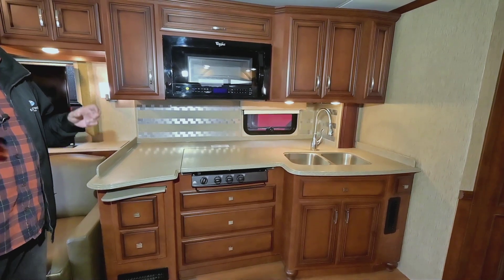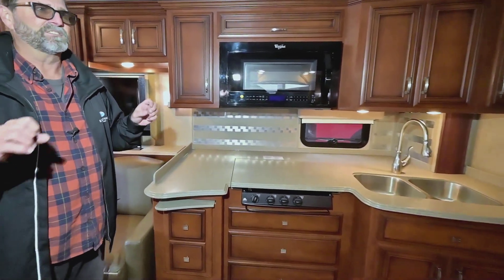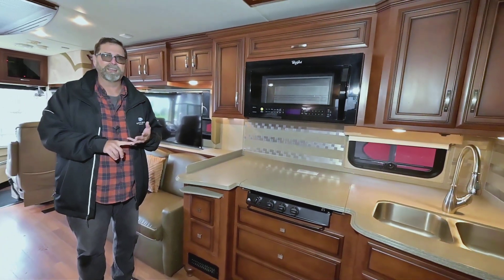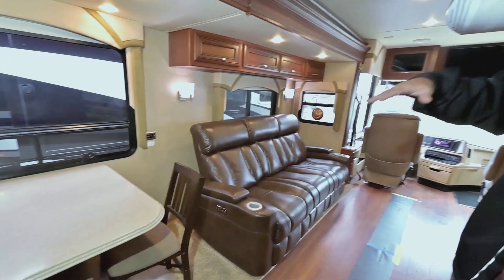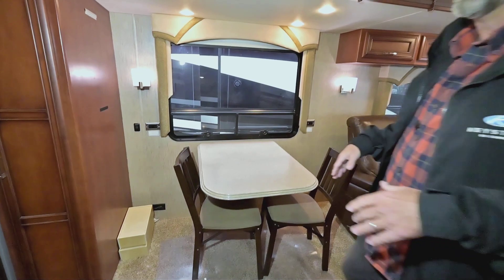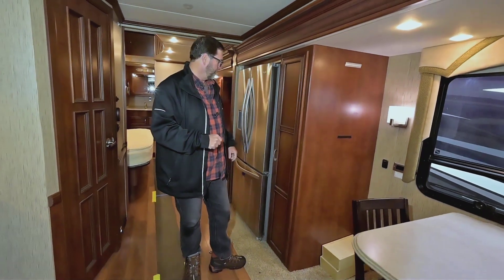I want to tell you, even though we haven't had a chance to get this coach ready yet, it smells good — it's clean inside, it's dry, it doesn't smell of smoke or pets or anything. So this is very, very nice. We have a really nice open dining area here with just chairs and a table, which is real versatile. You can move those chairs around and put them wherever you want.